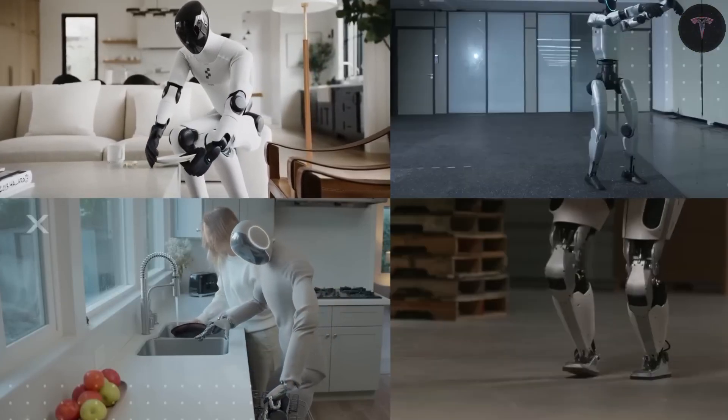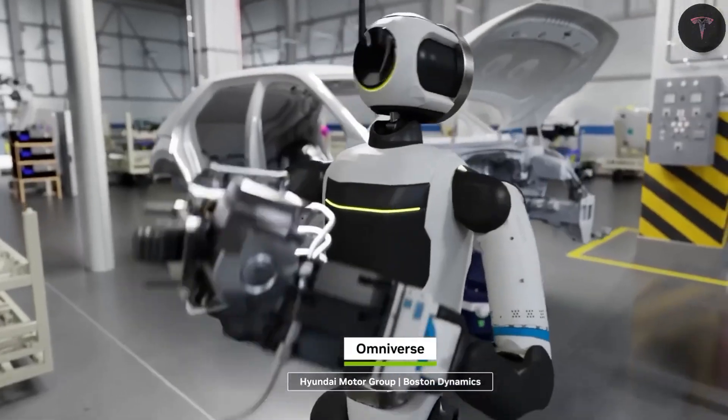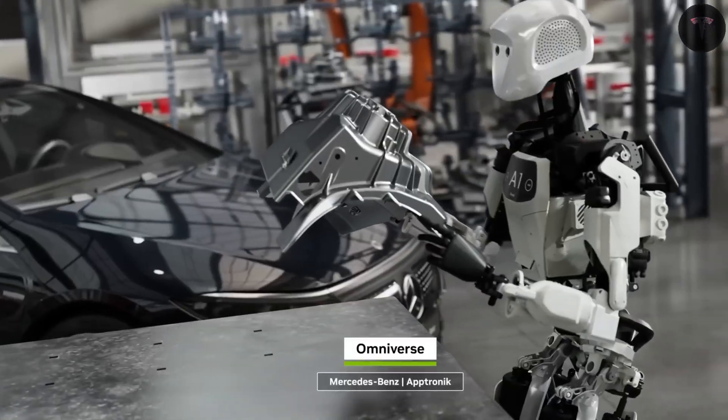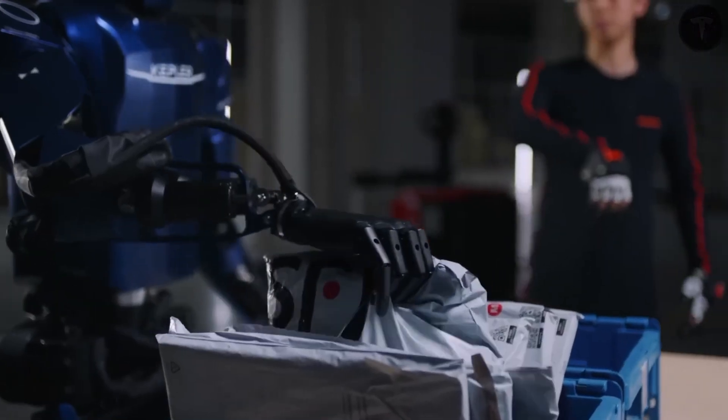Tesla's venture into humanoid robotics, with the Optimus Tesla-bot Gen 3, is more than just a leap from cars into automation. It's a bold step toward redefining everyday human labor and interaction.